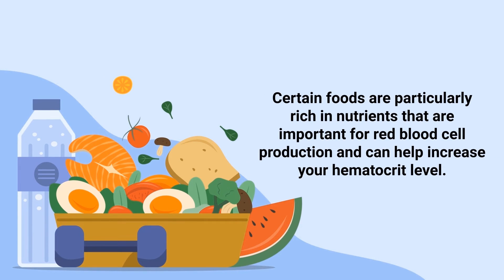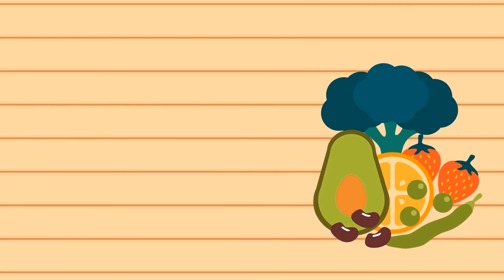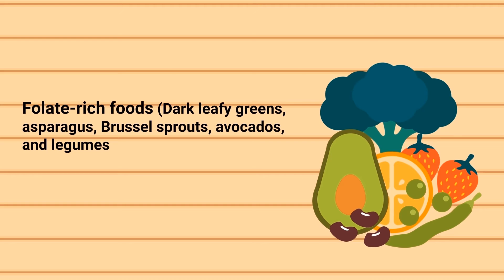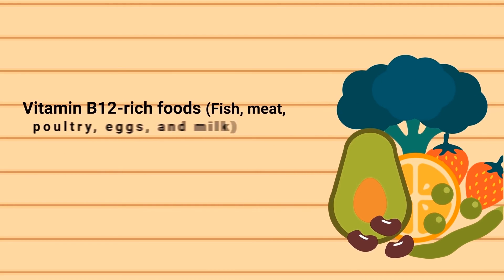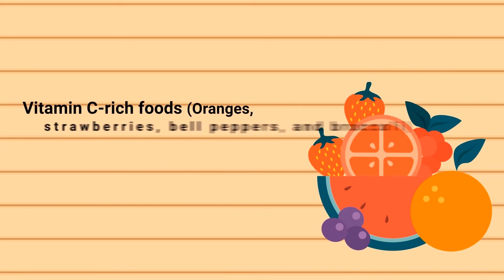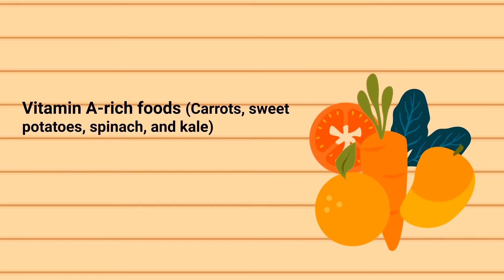Eating a healthy diet is essential. Certain foods are particularly rich in nutrients important for red blood cell production. This includes iron-rich foods such as red meat, poultry, fish, lentils, beans, and fortified cereals; folate-rich foods such as dark leafy greens, asparagus, Brussels sprouts, avocados, and legumes; vitamin B12-rich foods such as fish, meat, poultry, eggs, and milk; vitamin C-rich foods including oranges, strawberries, bell peppers, and broccoli; copper-rich foods such as shellfish, whole grains, nuts, and seeds; and vitamin A-rich foods such as carrots, sweet potatoes, spinach, and kale.